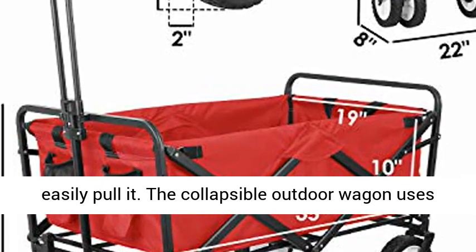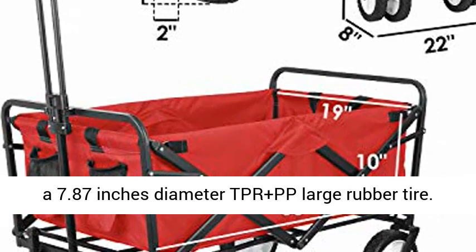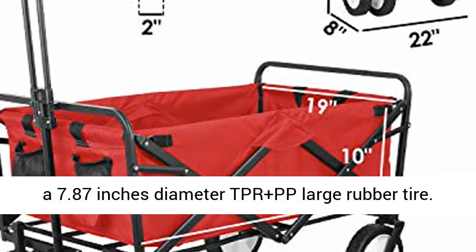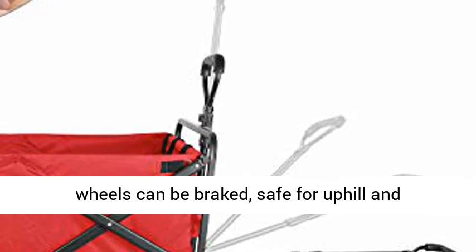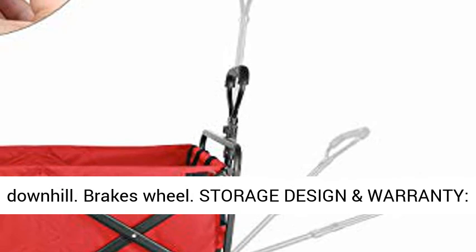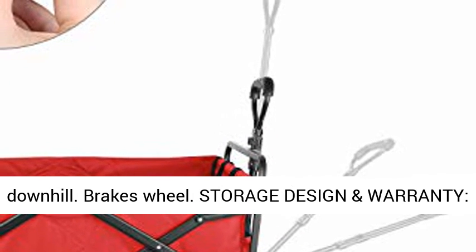The collapsible outdoor wagon uses 7.87-inch diameter TPR plus PP large rubber tires. The front wheels can rotate 360 degrees, and the rear wheels can be braked, making it safe for uphill and downhill use.